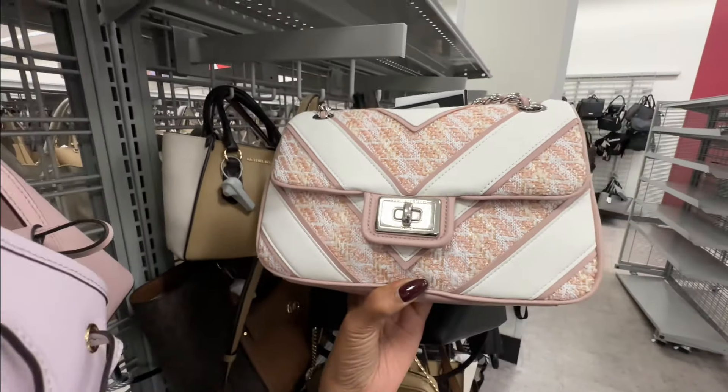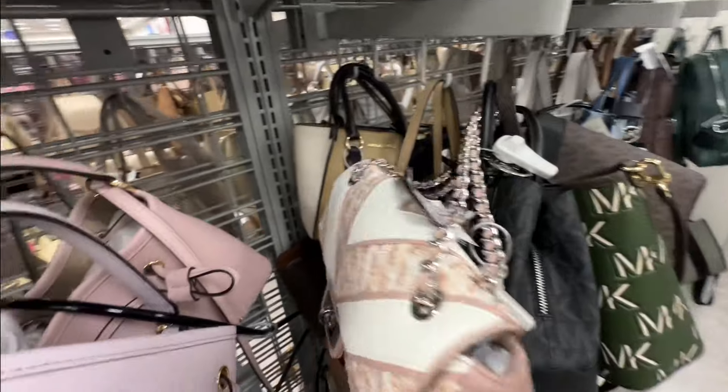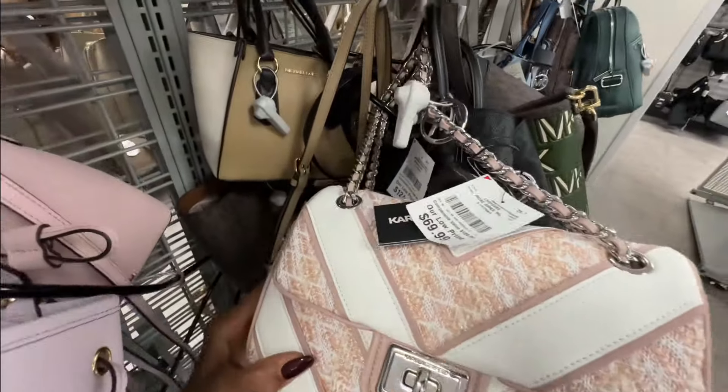Oh, this is a pretty pink and white with silver Karl Lagerfeld bag — woven strap, slip pocket in the back, and this is seventy dollars.